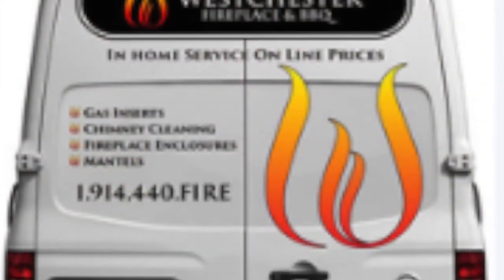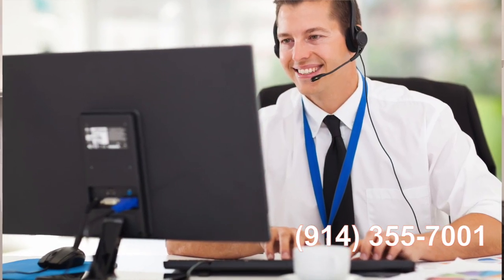This is where the extra service that Westchester Fireplace provides really makes a difference. We will send one of our in-home sales representatives to your home to measure your fireplace and help you select the perfect log set. Or if you are outside our local service area, we're more than happy to help you over the phone. Call us today to set up an in-home estimate or a phone consultation.